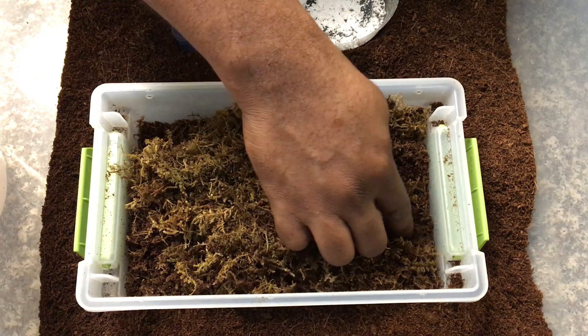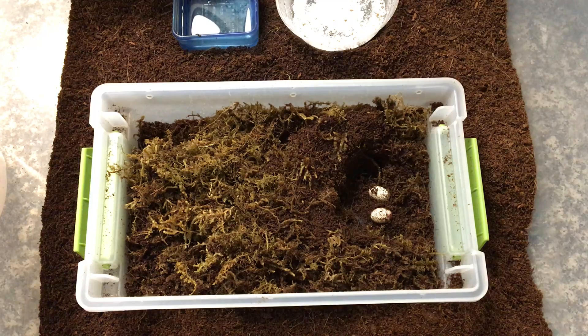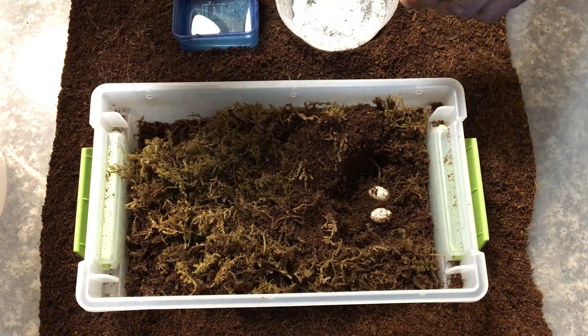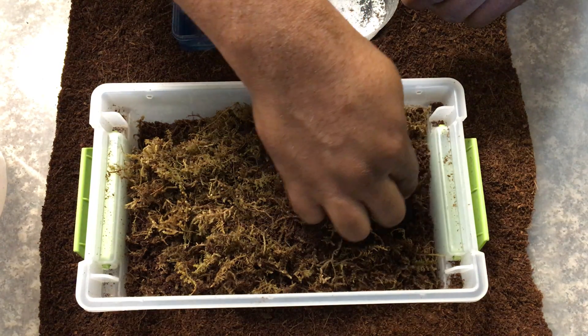Two eggs, which is typical for most cave geckos — they lay two eggs every single time. The last time she laid was about 40 days ago, so she's had enough time to eat and build up again to lay some more eggs.